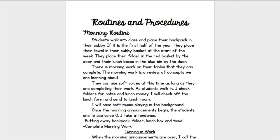Number one is obviously your morning routine — that's when the kids walk in. You need to think about what they are doing every single morning: where do they put their backpack, their folder, their lunchbox, their jackets, their towels — whatever they have that they need to put away. Then, what are they going to be doing? Morning work, bell ringer, whatever they're going to be doing, you have to have that set.